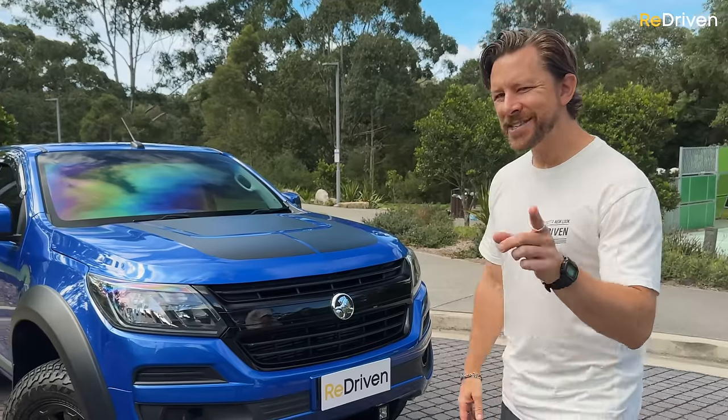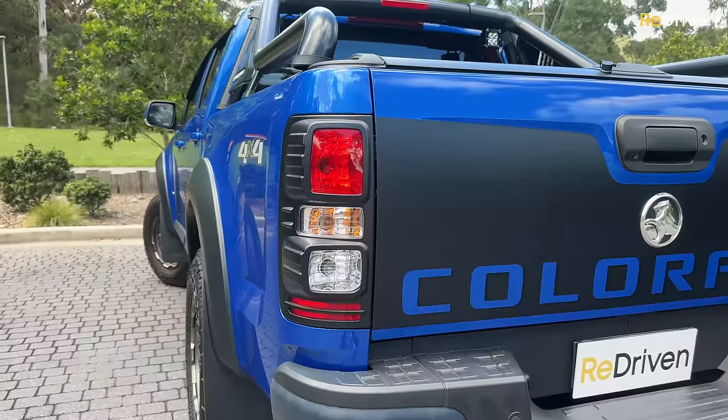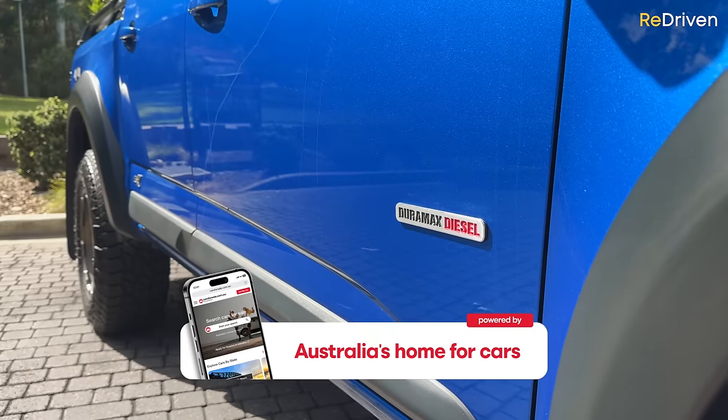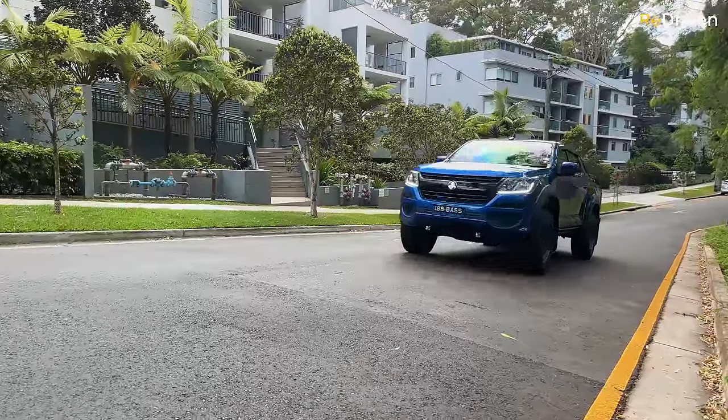Of all the used 4x4 dual cab utes on the market, apparently the Holden Colorado offers the best value for money. But does it? Because what goes wrong with these? How are they aging? What are they like to live with and drive? And should you buy one at all?